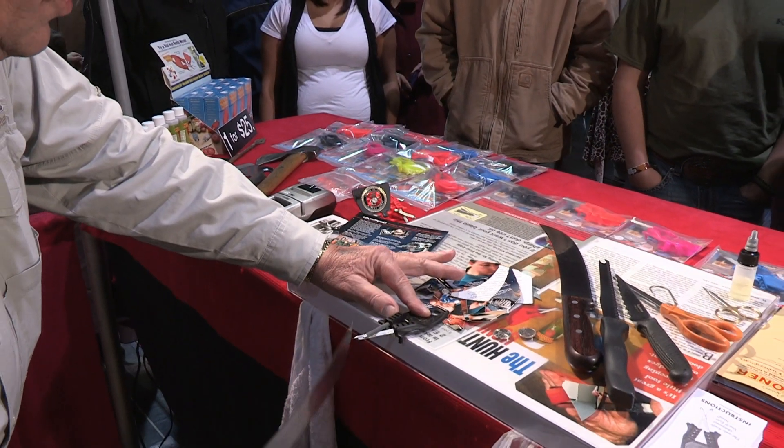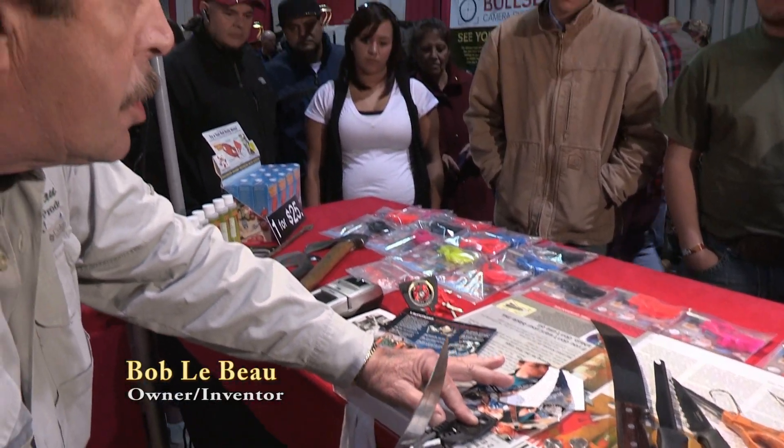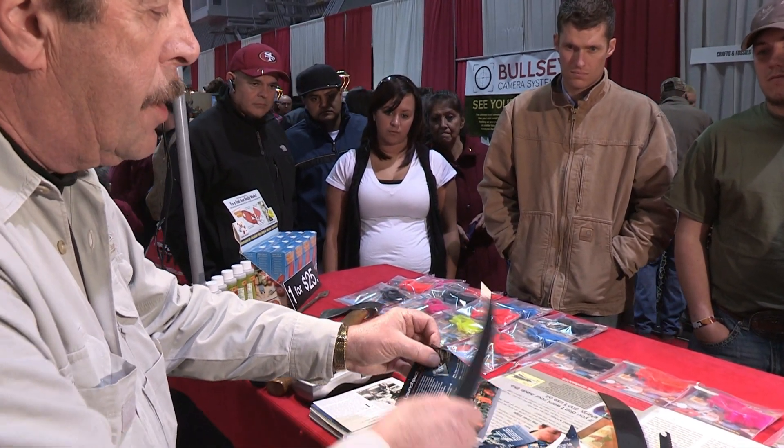Aim at dead center, stroke until it runs smooth and quiet. You can feel it, you can hear it. When that runs smooth and quiet, your angle is preset and you've got a nice sharp cutting edge every time.